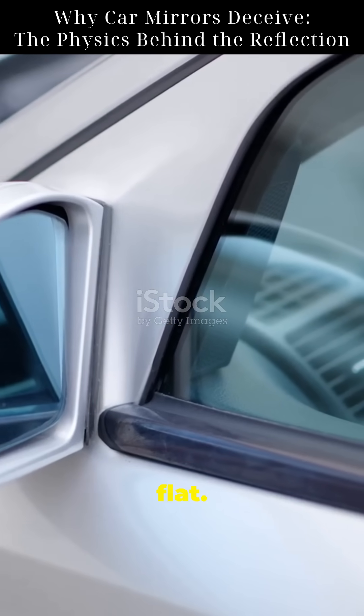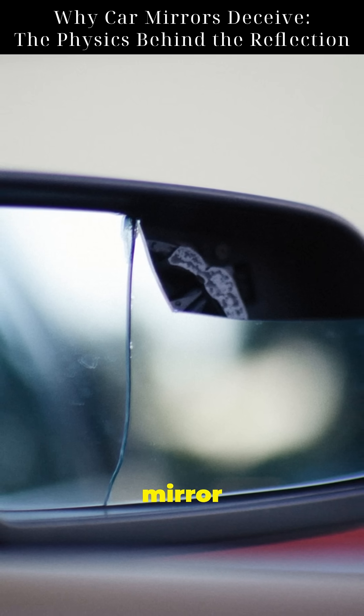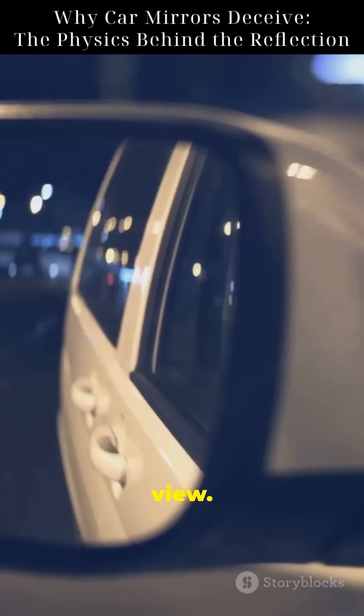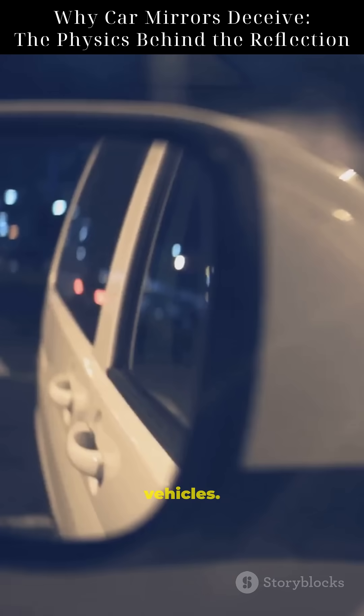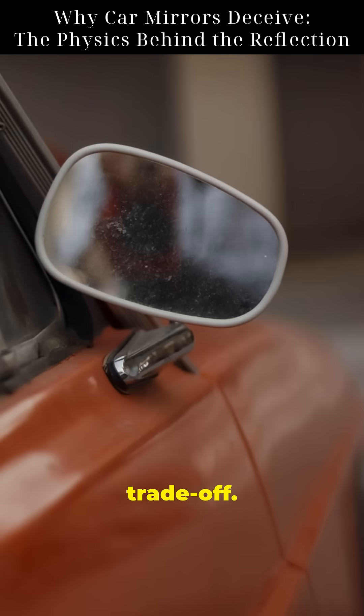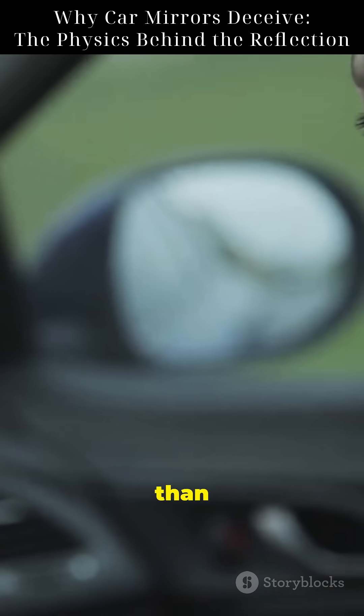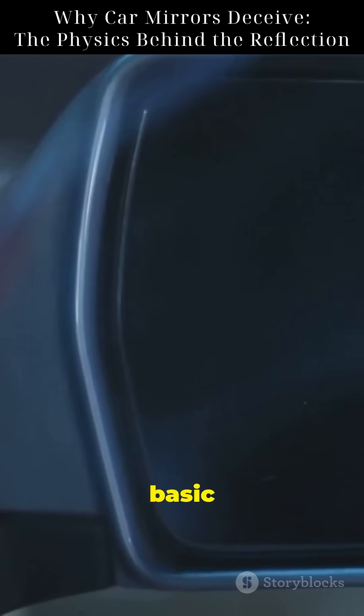It's because that mirror isn't flat. It's convex — a type of mirror that curves outward. Convex mirrors give a wider field of view, meaning you can see more, like blind spots or approaching vehicles. But there's a trade-off: they shrink the image, so your brain thinks the object is farther away than it actually is. This is basic optics.